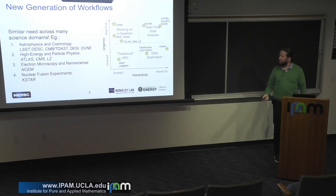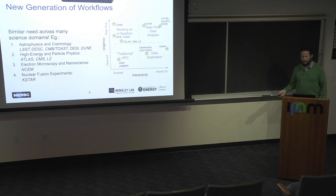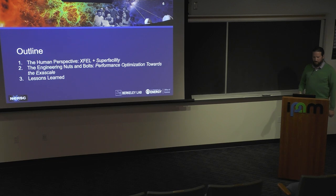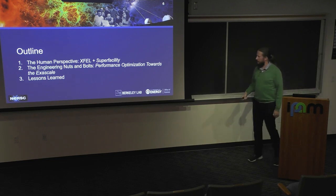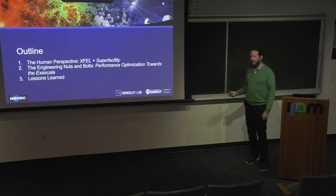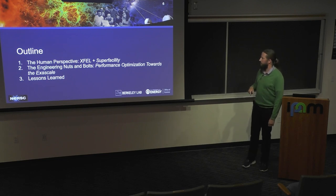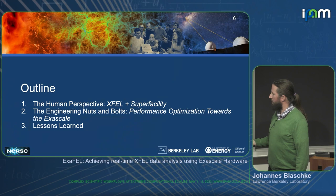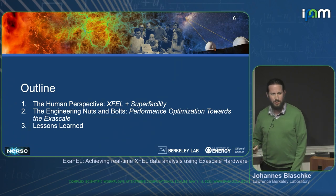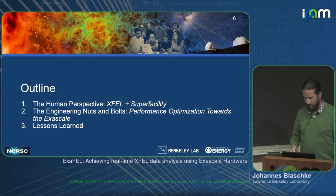XFEL really falls right up here in that hardest quadrant. CCTBX is one of the software packages I'll be talking about. In this talk I'm going to break things into two main pieces: first, the human perspective — XFEL plus superfacility and how this is used — and then the engineering nuts and bolts of how it was implemented. Finally, we'll look at some lessons learned.